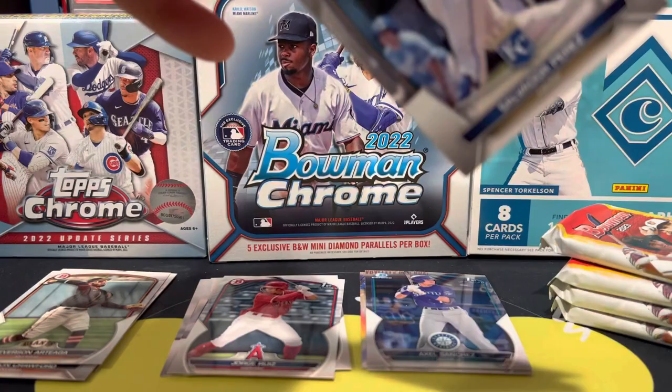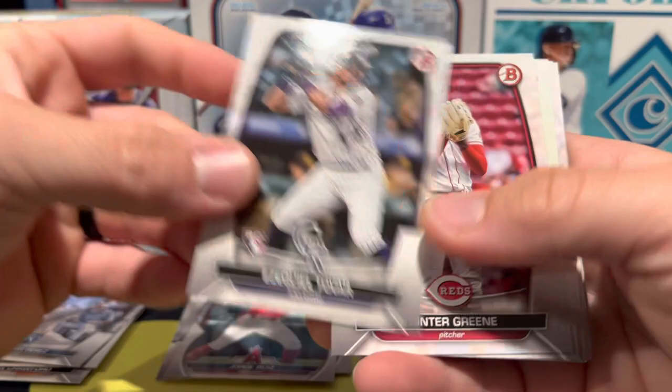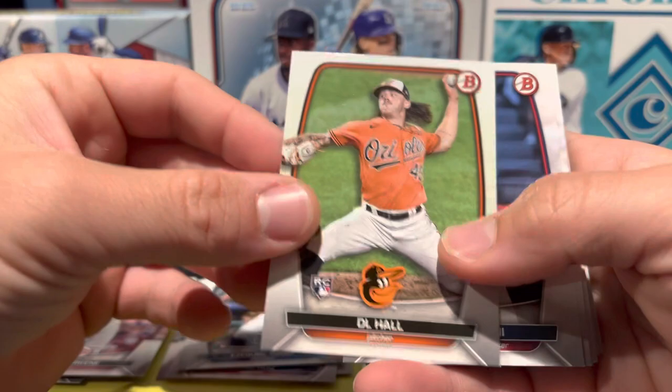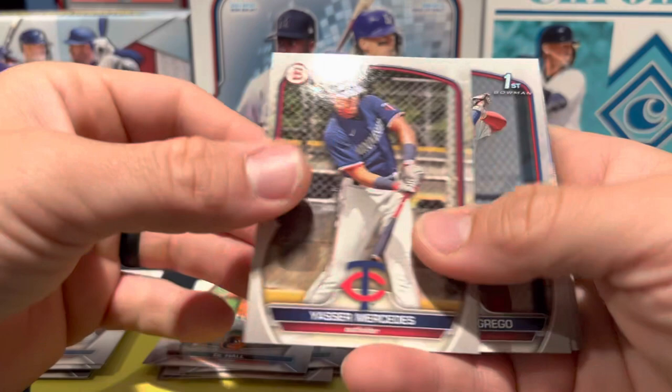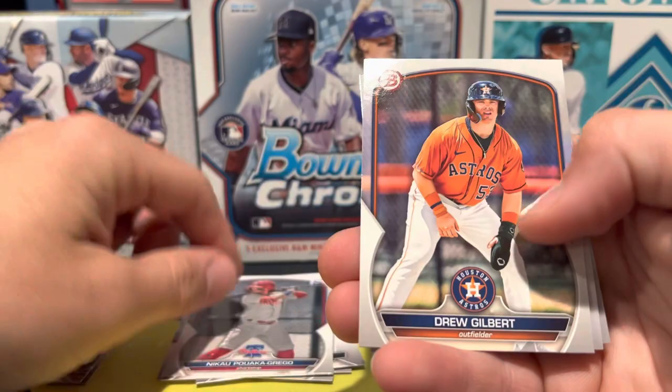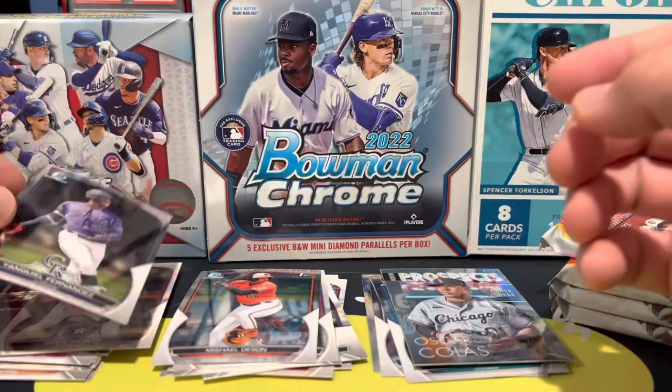Hoping for at least some color. Tovar rookie, Hunter Green, D.L. Hall rookie, Shohei Ohtani, Pete Alonso. Our first modern prospects is Oscar Colas. We got a Yassir Mercedes — I couldn't even begin to pronounce that name. First Drew Gilbert, we got a Dessin, and then Yankel Fernandez. That's two packs in. I feel like the auto odds are pretty low.